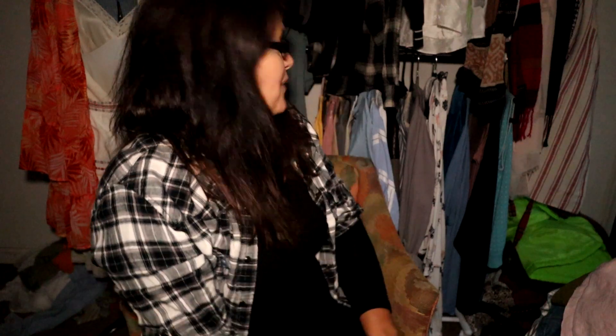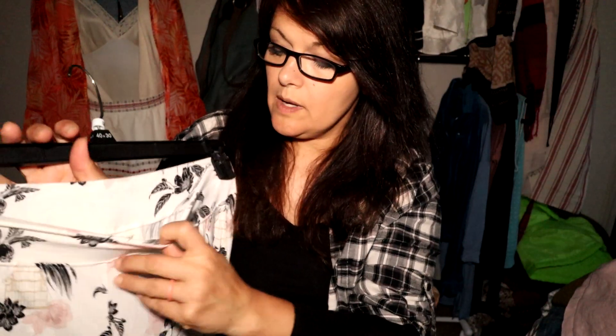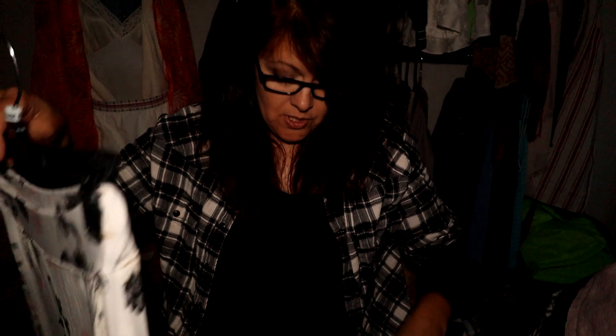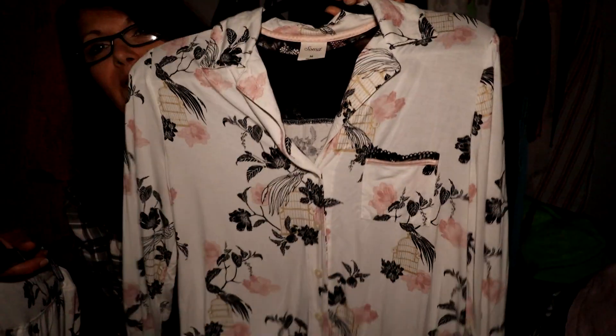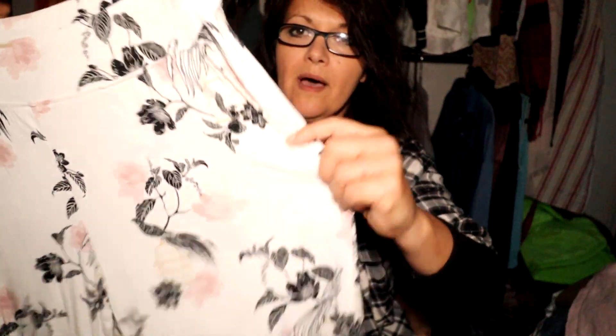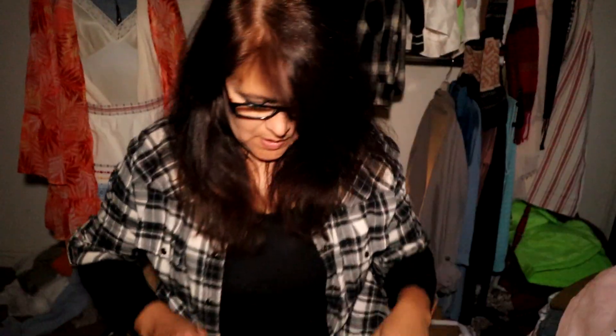This is a two-piece Soma pajama set — I paid a dollar for the set. I love the top with its birdhouse floral motif, and the back of the shirt has lace. The top is a medium and the bottom is a small. It has pockets and minimal wash wear — just adorable. I have these listed.